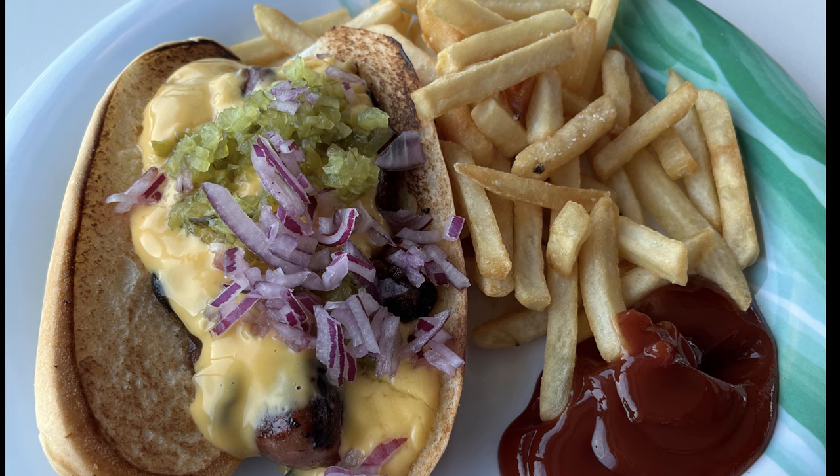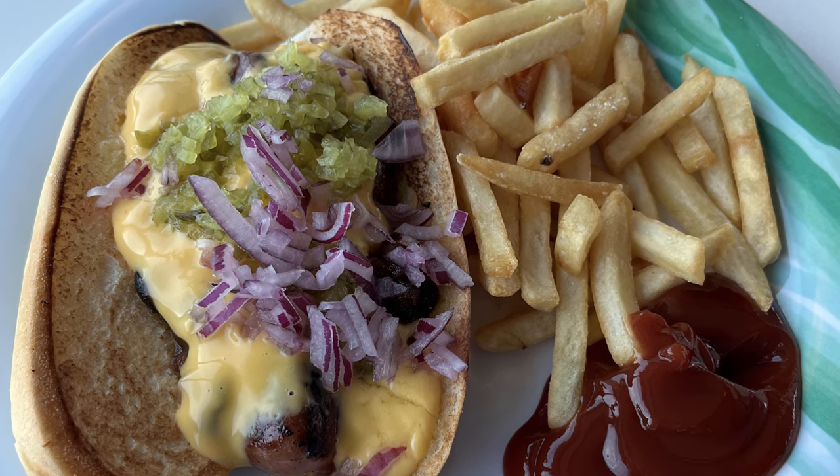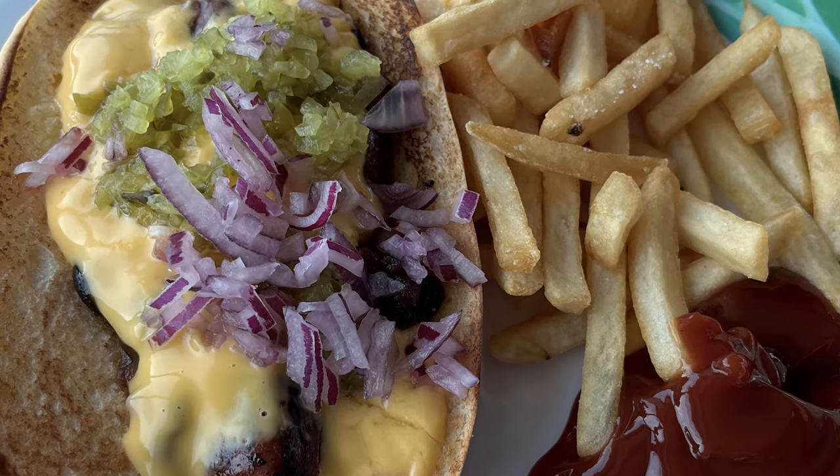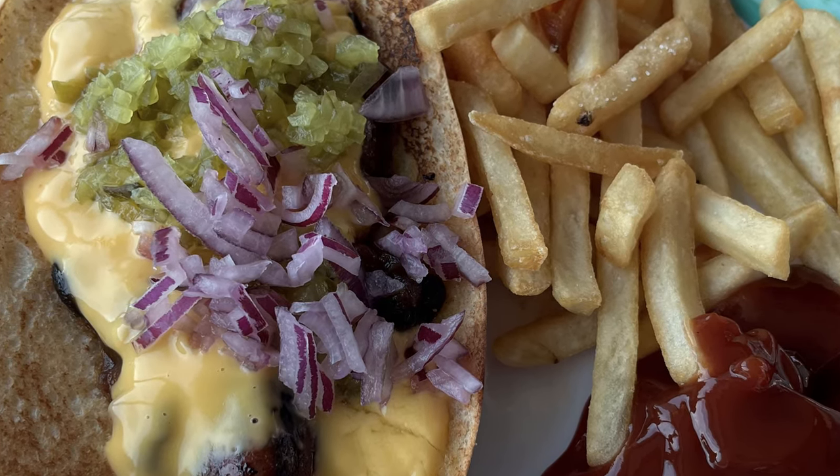This is the cheese dog — a hot dog with melted cheese, diced onions, pickle relish on top. At the Trident Grill they really loaded it up, maybe a bit too much in my opinion, but it was a decent hot dog.